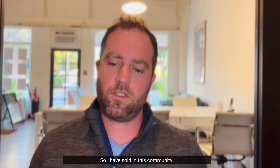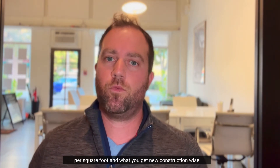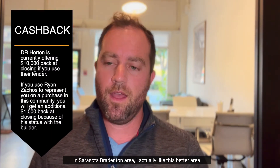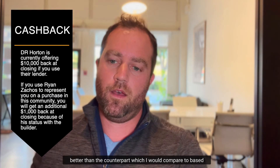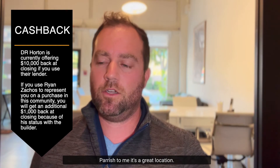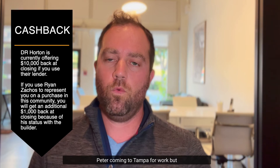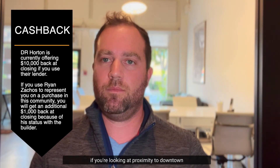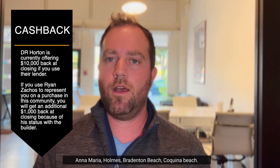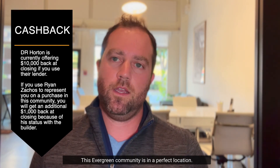I have sold in this community and I love the location — I think it's very underrated based on the price per square foot and what you get new construction-wise in the Sarasota-Bradenton area. I actually like this area better than the counterpart I'd compare it to at this price point, which would be Parrish. Parrish is a great location if you're commuting to St. Pete or Tampa for work, but if you're looking at proximity to downtown Sarasota, downtown Bradenton, and the Gulf beaches — Anna Maria, Holmes, Bradenton Beach, Coquina Beach — this Evergreen community is in a perfect location.